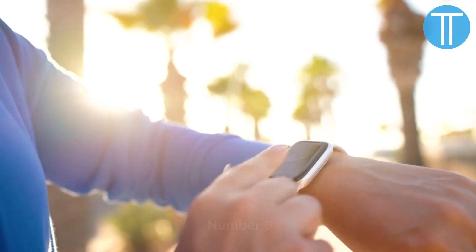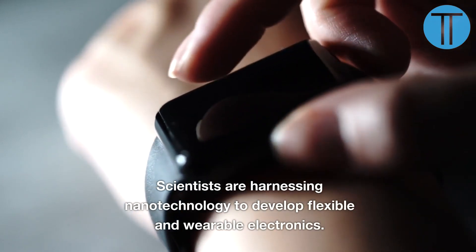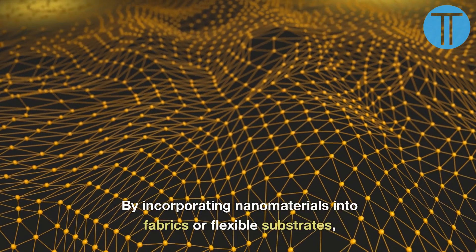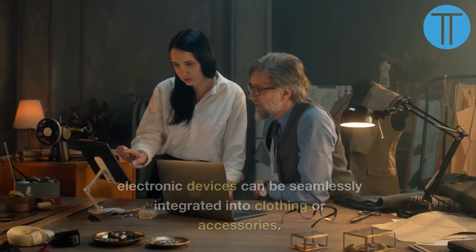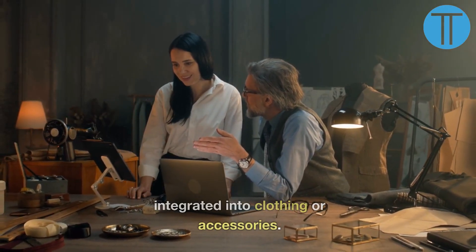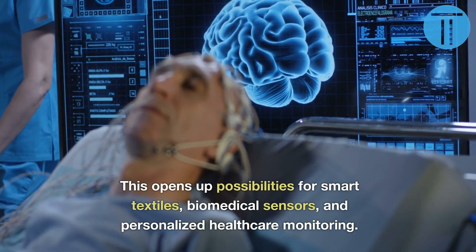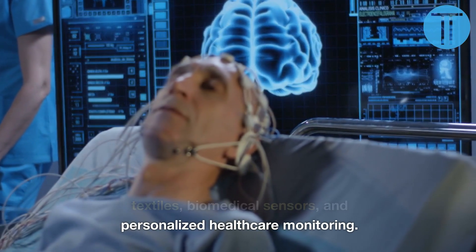Number 9. Scientists are harnessing nanotechnology to develop flexible and wearable electronics. By incorporating nanomaterials into fabrics or flexible substrates, electronic devices can be seamlessly integrated into clothing or accessories. This opens up possibilities for smart textiles, biomedical sensors, and personalized healthcare monitoring.